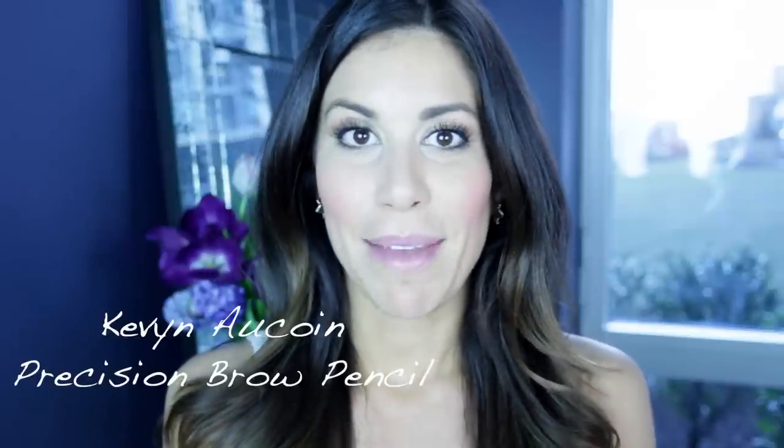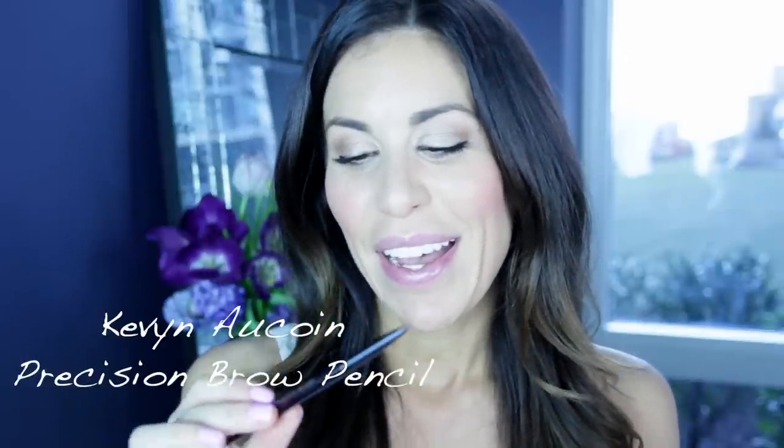Now I'm just going to give my eyebrows a quick groom and apply my Kevin Aucoin eyebrow pencil in brunette. I always like to keep it super natural with my brows and just fill in the spaces that are missing some hair.